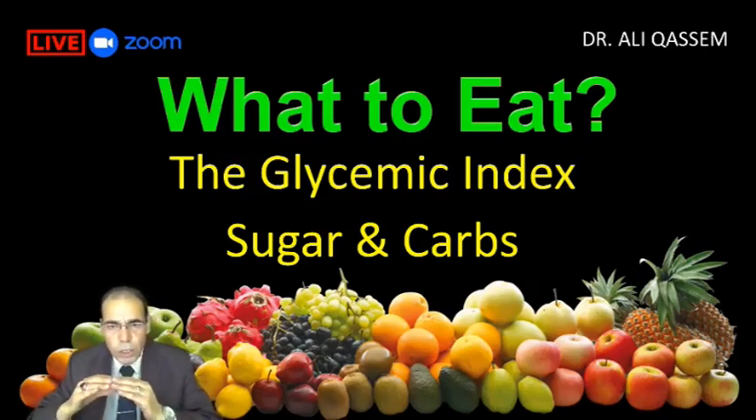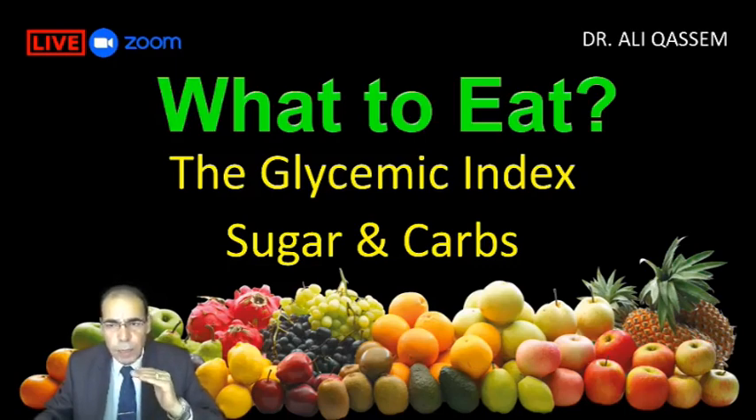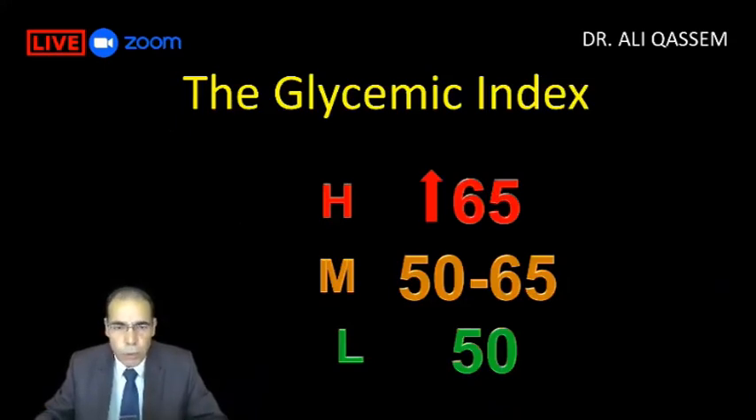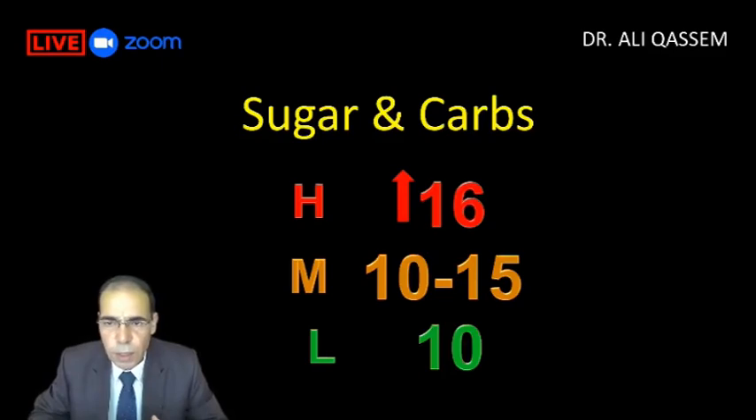Glycemic load is how much sugar and carbs are in each food we eat. The glycemic load is more important than the glycemic index — meaning if the glycemic index is low but the glycemic load is high, we ignore that food. According to many authorities, a glycemic index above 70 is not good for diabetics. I say if it's above 65, don't take it. I consider 50 to 65 as medium, and below 50 is low. For glycemic load, I say above 16 is high, 10 to 15 is moderate, and below 10 is low.